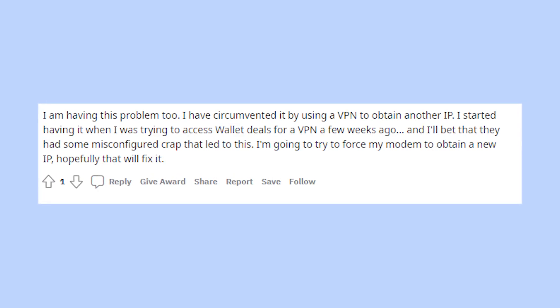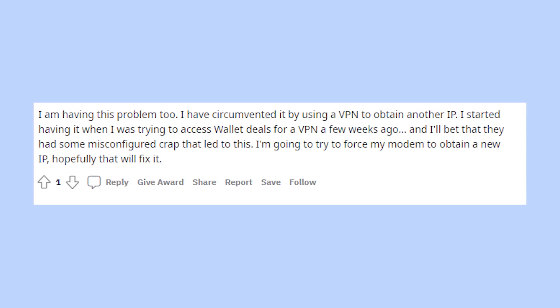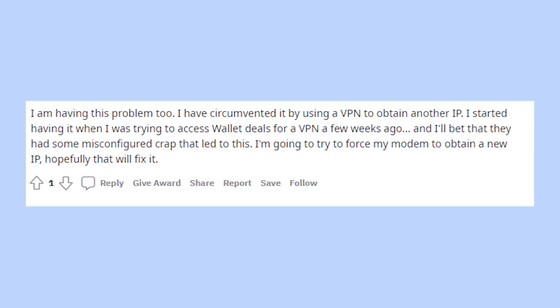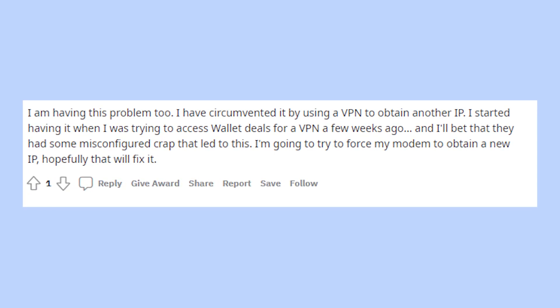Again, there is a chance that it won't help you. So the most radical thing is to change your IP address. To do that you'll need to change your location, your WiFi host, or just enable VPN.